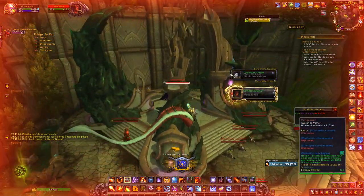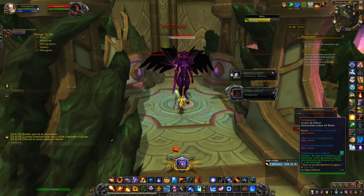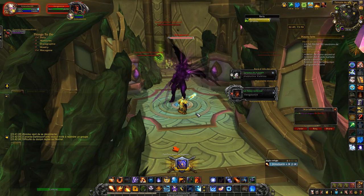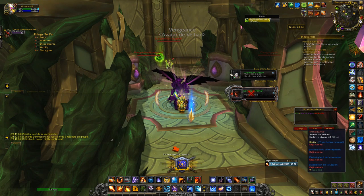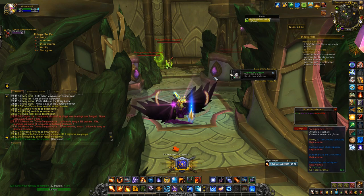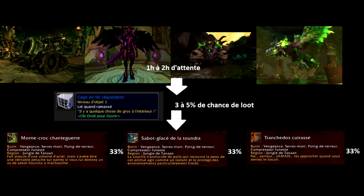Now I'll explain why I currently classify these mounts in the difficult-to-obtain category. Back in the Warlords of Draenor era, the rares were not one-shot, making it simpler to reach them and tag them to be eligible for loot. The Rattling Iron Cage had a drop rate between 10 and 15%, so it was relatively easy to obtain. Then Legion launched — rares were one-shot, so first come, first served — but the drop rate stayed the same. Then patch 8.0.1, BFA launched: rares are still one-shot, but surprise — the drop rate was reduced. You now have between 3 and 5% chance of obtaining a Rattling Iron Cage.